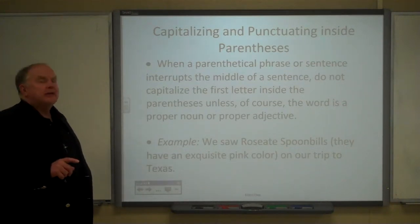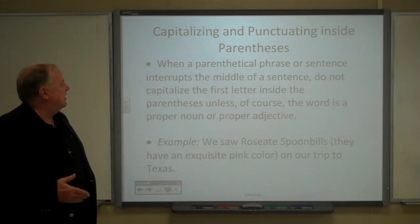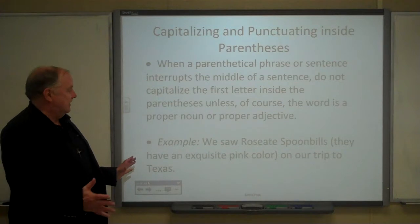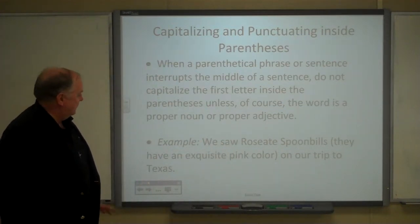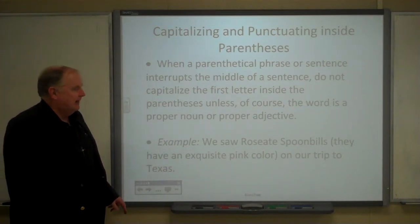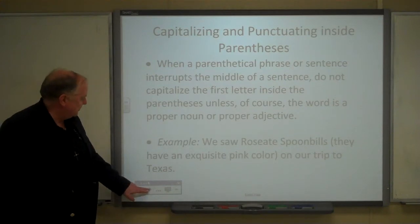When a parenthetical phrase or sentence interrupts the middle of a sentence, you do not capitalize the first letter inside the parenthesis, unless the word is a proper noun or proper adjective. For example: 'We saw Rosie and Spundo (they have exquisite pink color) on our trip to Texas.' You might insert that for additional information not directly related to the rest of the text.